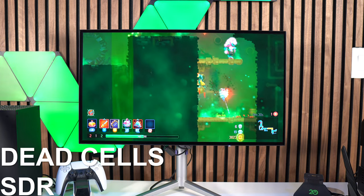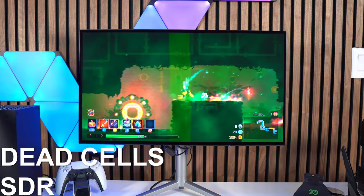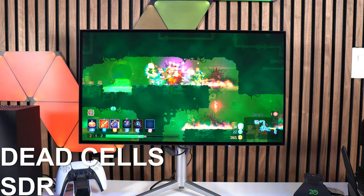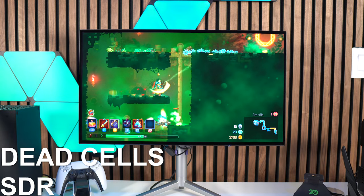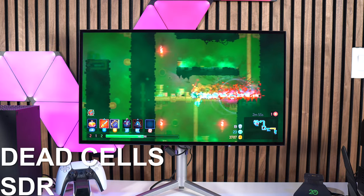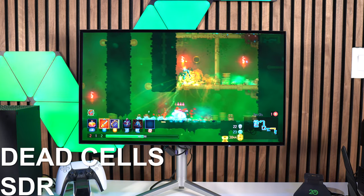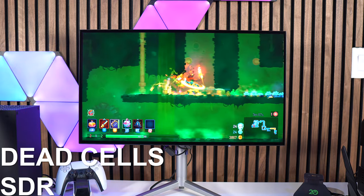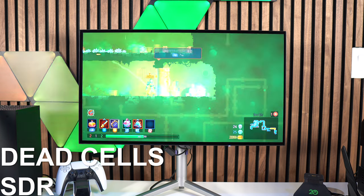I've had this same spec inconsistency issue with almost every monitor I've reviewed — Samsung is one where I find it more frequently. I also recently reviewed an Alienware 32-inch 4K 240Hz OLED, over double the price of this monitor, and I'm having the same issue where I need to reach out to the company to track down information that should just be there.